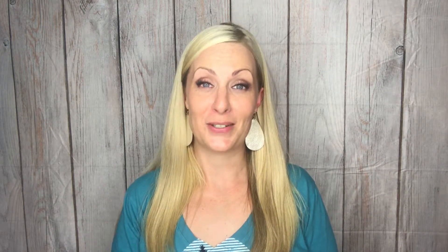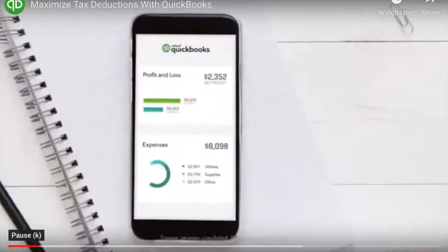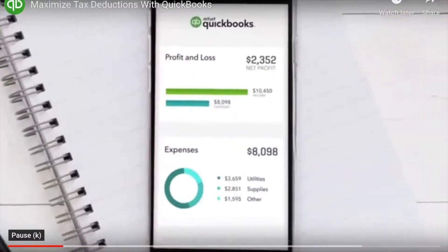Let me show you a little bit about this tool, why it's made my life so much easier, and why it can make your life so much easier too. You can skip tax time stress and maximize deductions all in one place.